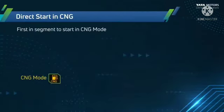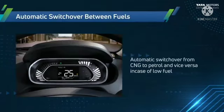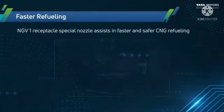Direct start in CNG — first in class to start in CNG mode. The digital MID display shows whether the vehicle is running on CNG mode. Automatic switchover enables switching between CNG and petrol automatically in case of lower fuel levels.